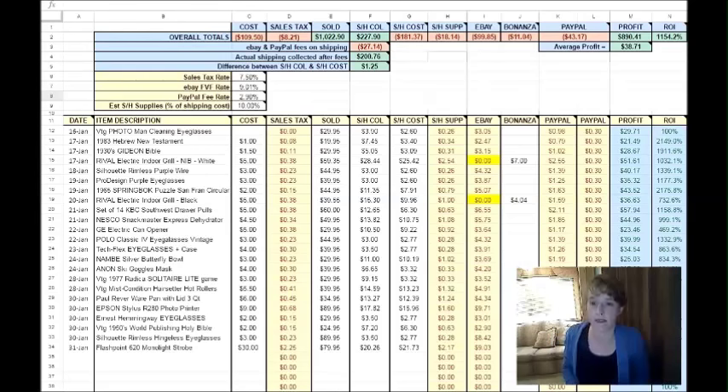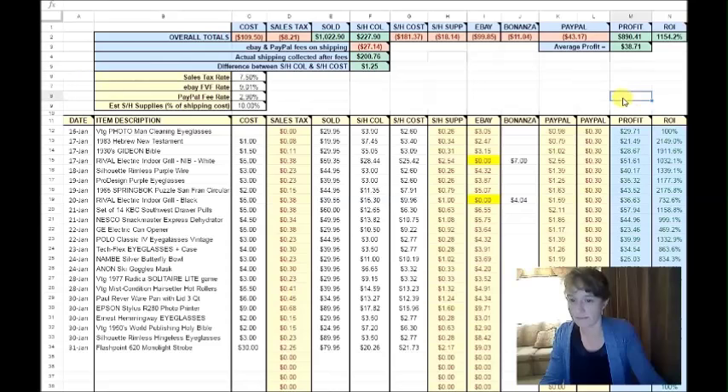Here are only the items I'm about to show you in this video — some of the better and more interesting things I sold during this period. These are my totals for the 23 items I'm getting ready to show you. I spent $109.05 and my total profit was $890.41. My average profit for these items was $38.71.